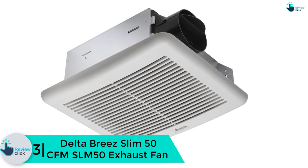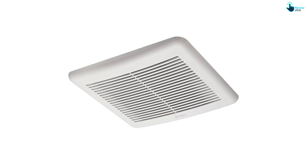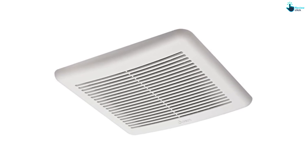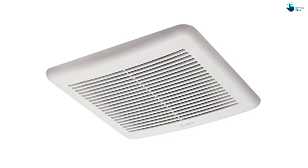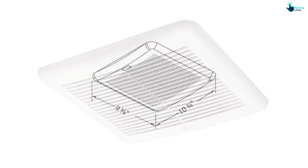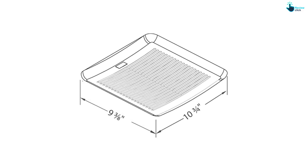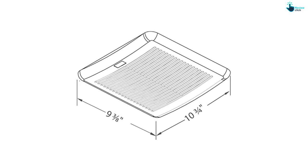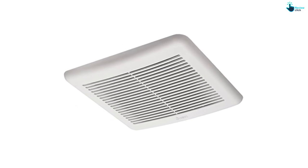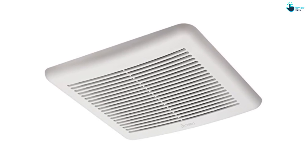At number three, we have the Delta Breeze Slim 50 CFM SLM50 exhaust fan. It is a low-noise, compact, value-priced, and Energy Star certified fan, perfect for single bathroom retrofits and large multi-family projects. It is listed for both sidewall and ceiling installation and fits inside a four-inch wall, allowing 50 CFM of airflow with a noise rating of 1.0 sone. The fan has a DC brushless motor with low power consumption of 6.4 watts, an efficiency score of about 8.9 CFM per watt, and is HVI and Energy Star certified.